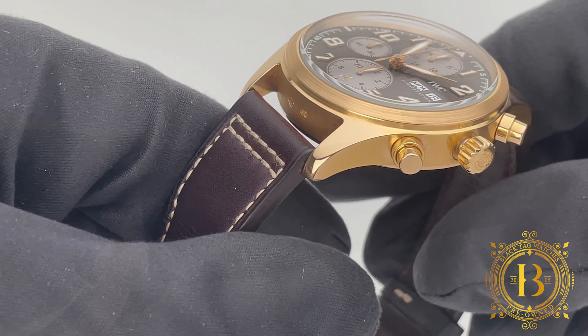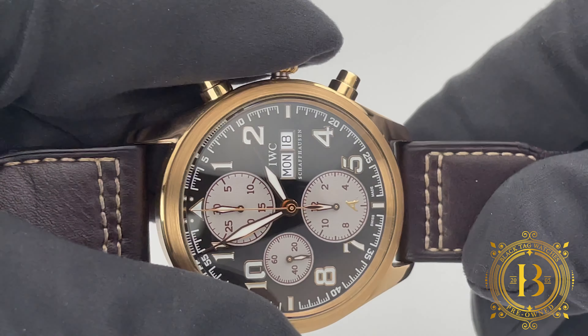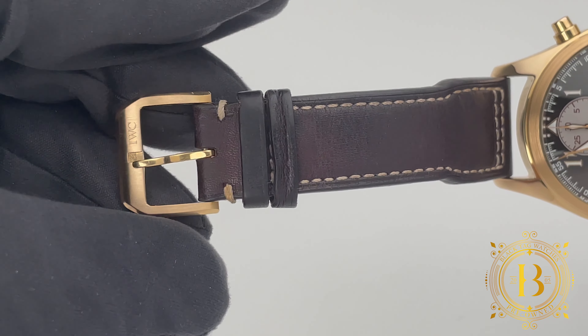For more info, click on the link below or send us an email to sales@blacktagwatches.com. Thank you for watching and I will see you on the next review.